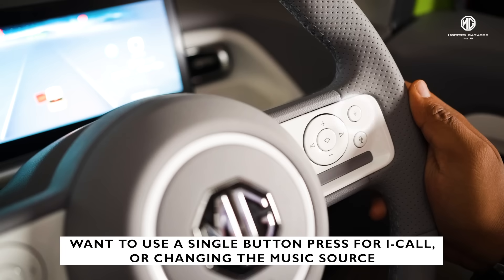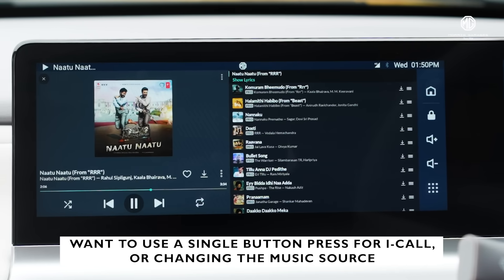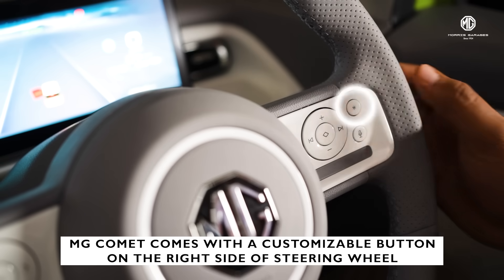What if you want to use a single button for iCall or for changing the music source? We have an answer for that as well. On the right side of the steering wheel, you'll find the customizable button.